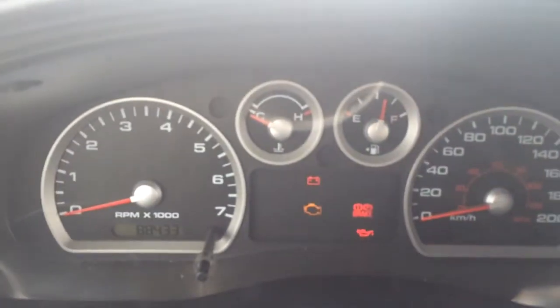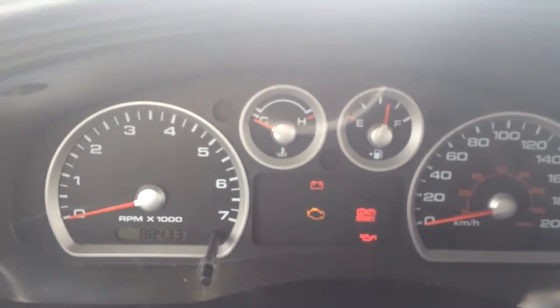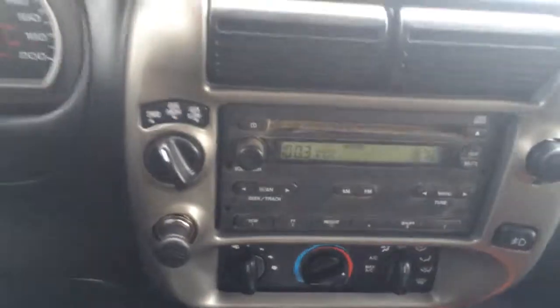Leather seats, really good condition. As you can see it only has 88,433 kilometers on it. CD player, air conditioning.